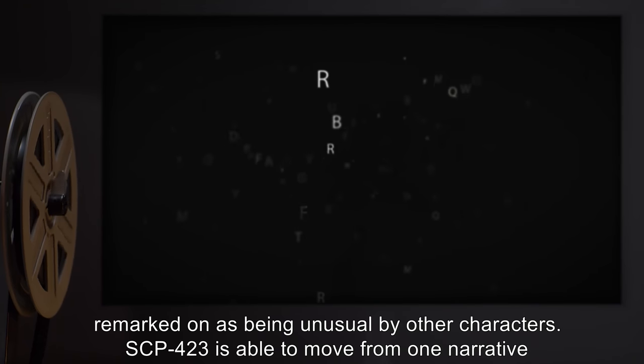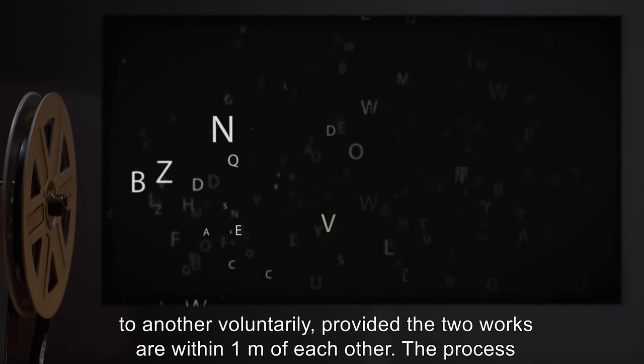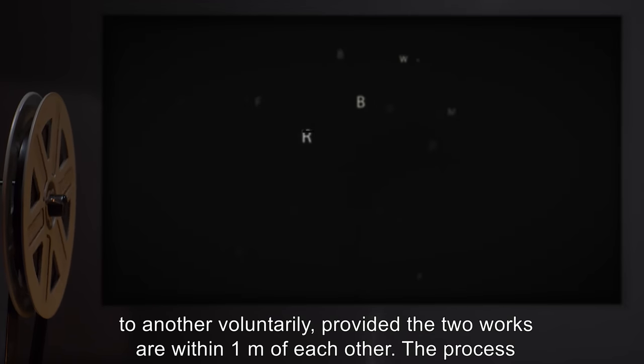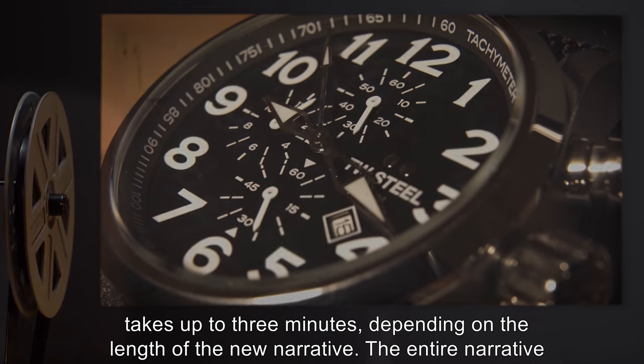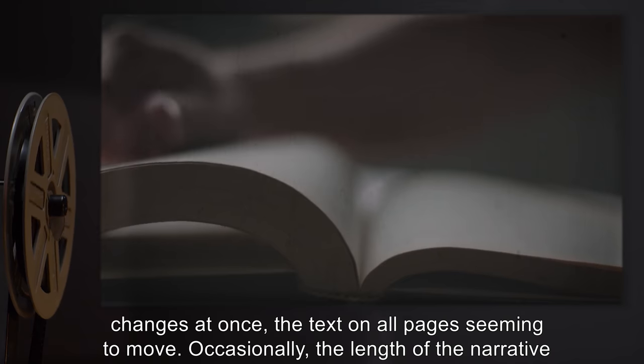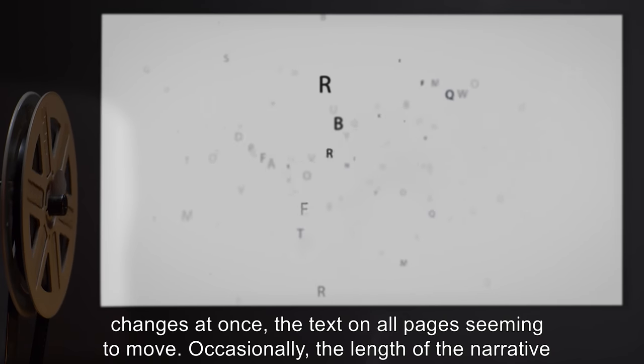SCP-423 is able to move from one narrative to another voluntarily, provided the two works are within one meter of each other. The process takes up to three minutes, depending on the length of the new narrative. The entire narrative changes at once, the text on all pages seeming to move.